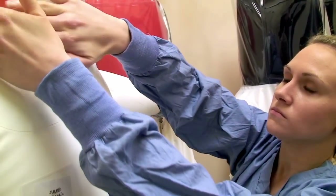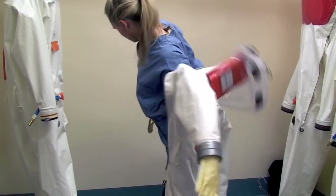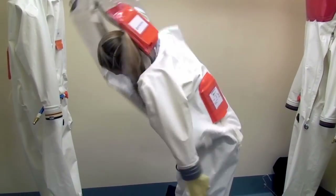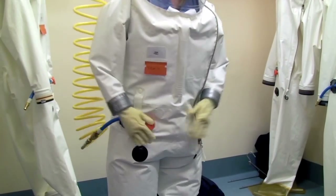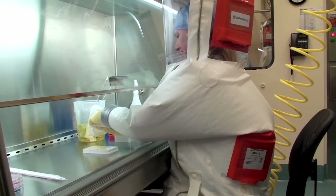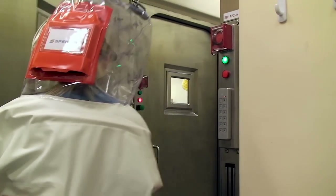IRF scientists must undergo rigorous training to conduct research in a high containment facility. To avoid exposures, they wear special positive pressure suits connected to a supply of filtered air. They also must follow strict procedures for cleaning and disinfecting equipment and for entering and exiting the lab.